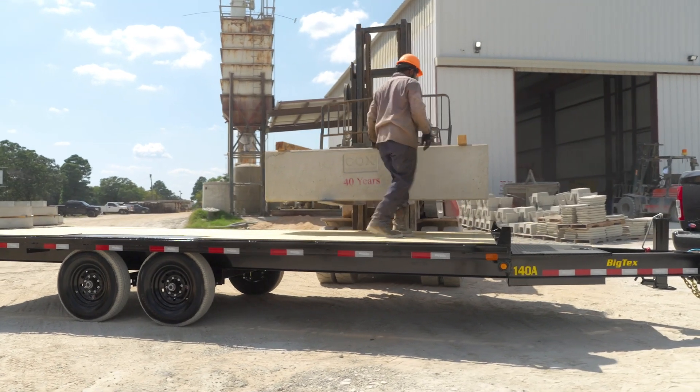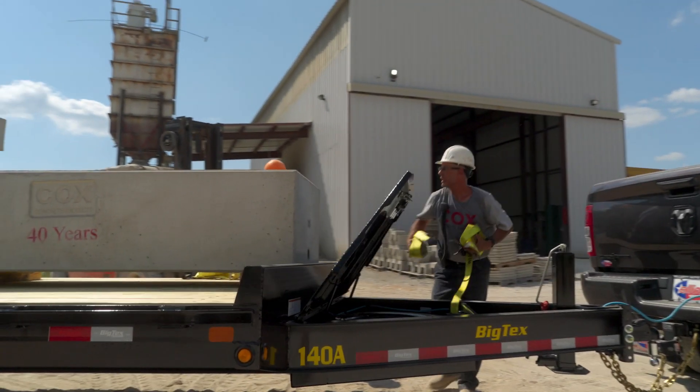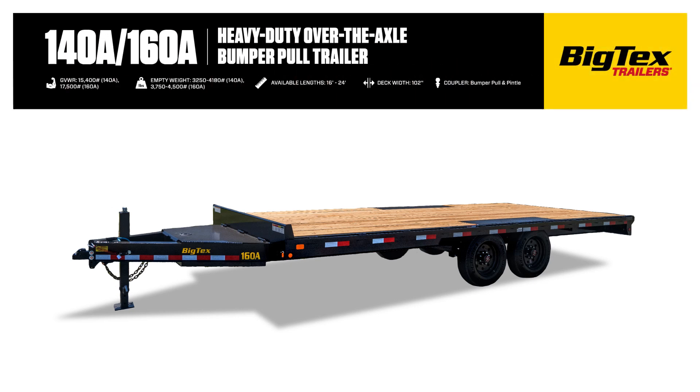Designed for professionals who demand high performance and enduring quality, now with an enhanced front toolbox that offers significantly more storage space and security. Let's dive into the features that make these models standout choices for any job site.